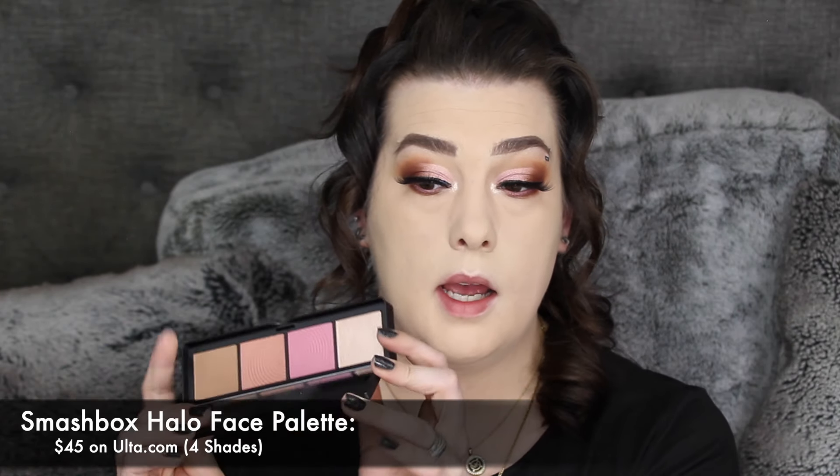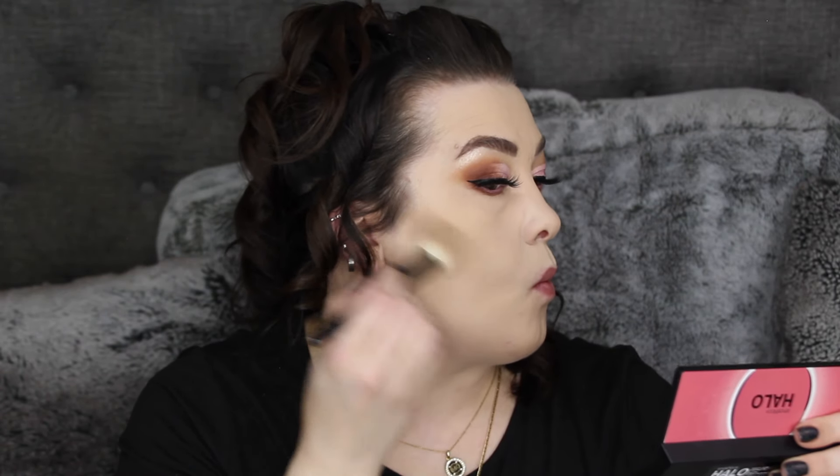Now this Smashbox item I wanted to show you — it's new to them. It's called their Halo Sculpt and Glow face palette. Very sleek and small, I love it. It comes in different shades, has a mirror, and you have two blushes, a bronzer, and a highlight. I've gone through a couple of Smashbox face palettes and they are amazing. I'm going to try the bronzer — I love how natural it is, it allows you to build it up. Smashbox's bronzers are like amazing, they nailed it.